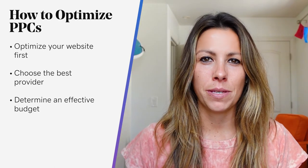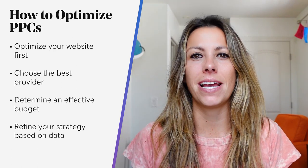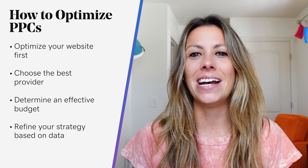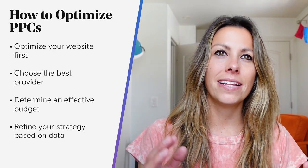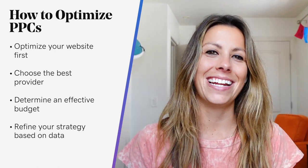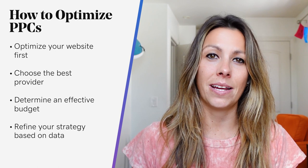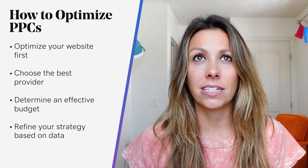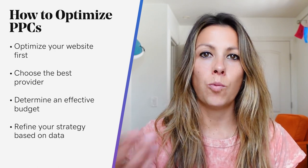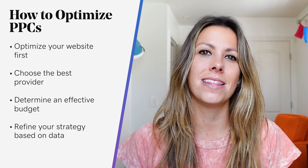Now let's talk about how to refine your PPC strategy based on data. Remember that PPC campaigns without specific goals will inevitably waste money. As you set up paid search ads, align them with your overall business objectives and keep track of your data to refine your campaigns. To measure success, make sure you enable conversion tracking on your campaigns — it allows you to track which conversions you monitor, like website visits, phone calls, et cetera. Refer to the instructions for Google and Bing to help set this up.